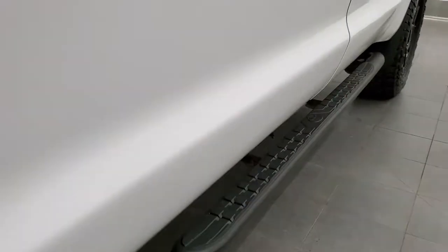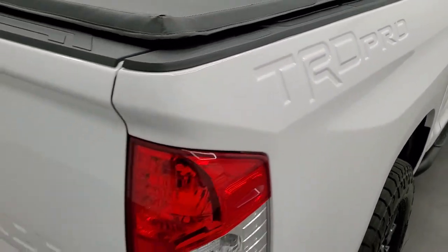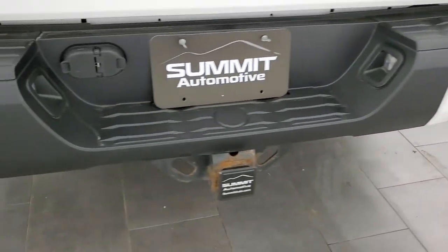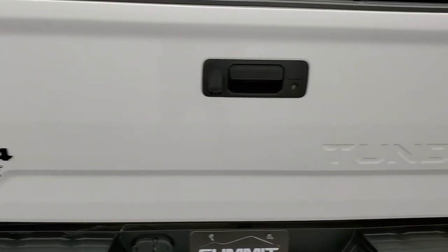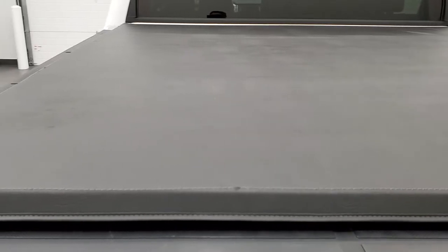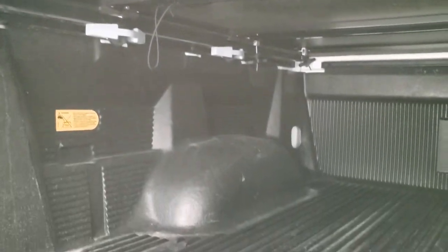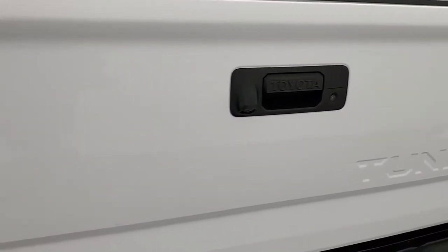It comes with the factory step bars. You get the TRD Pro indentation in the box as well as on the tailgate. The rear bumper is in pretty nice shape. It has the full towing package which includes a receiver hitch, 4-pin, and 7-pin wiring. The tailgate is in excellent shape and it does come with a nice soft fold-up tonneau cover. It also has shock-down assist, a drop-in bedliner. The tailgate lifts up nice and easy and shuts nice and solidly.